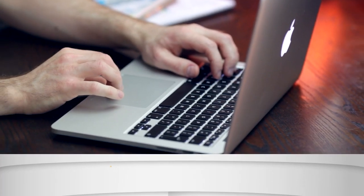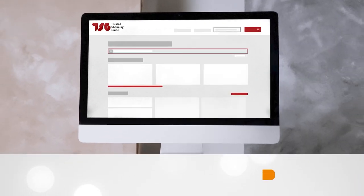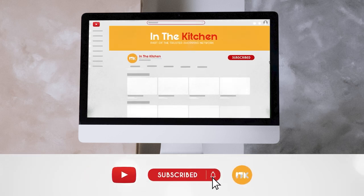To help you further, there are timestamps and direct links to all the products in the description below. Be sure to visit our website at trustedshoppingguide.com for more of our research in the kitchen, or alternatively, subscribe to this channel for regular updates.